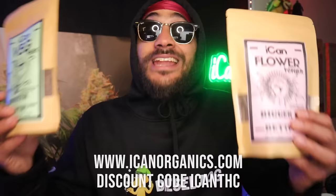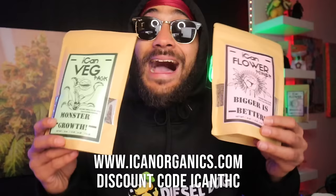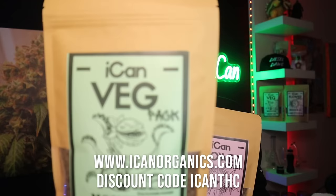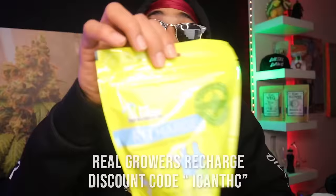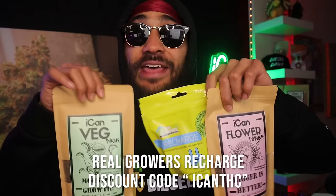Before we get into it we gotta shout out ICANN VegPack and Flower Power. ICANN Organics is one of the best ways to feed your plants organically to get some really nice tasty flower without having to do a whole lot. The bed crop has some really nice organic amendments like seabird guano, shrimp shell, crab shell, poultry manure, soybean oil, and a whole lot more. The flower pack has a bunch of endomycorrhizae and beneficial bacteria that'll help push your plants through flower. I love to partner that up with ReCharge because ReCharge really gives my plants a microbial boost, and the discount code ICANNTHC works on all these things — these three things will get your garden going real nice.